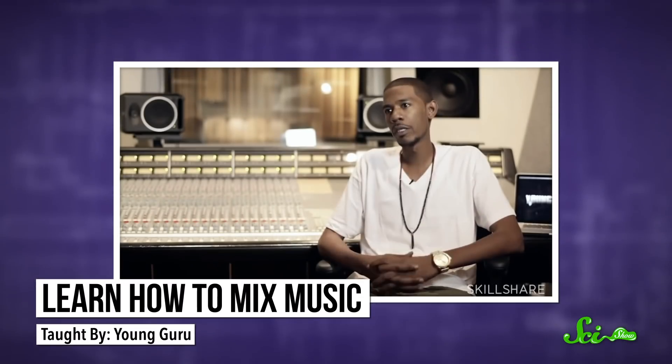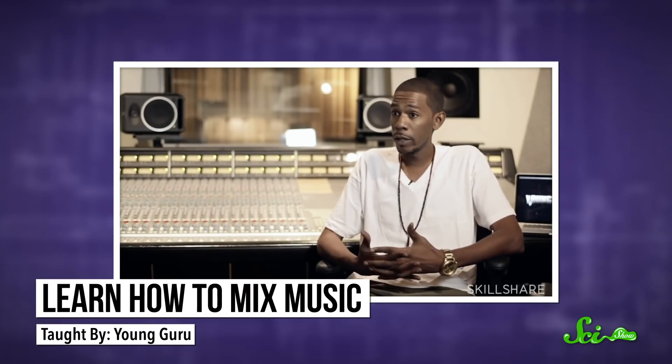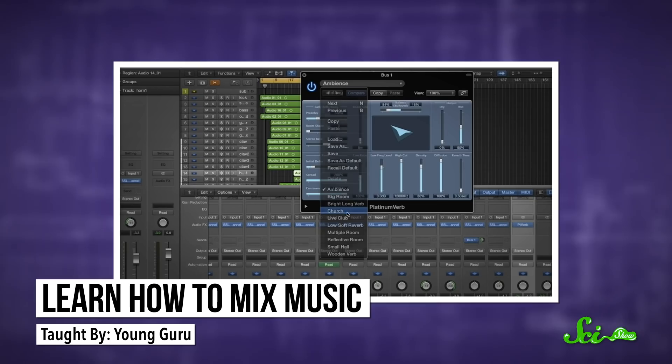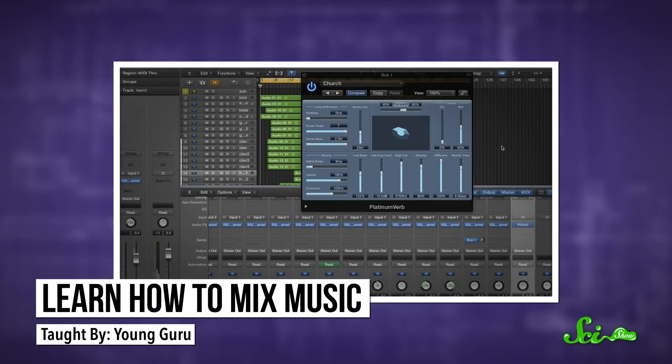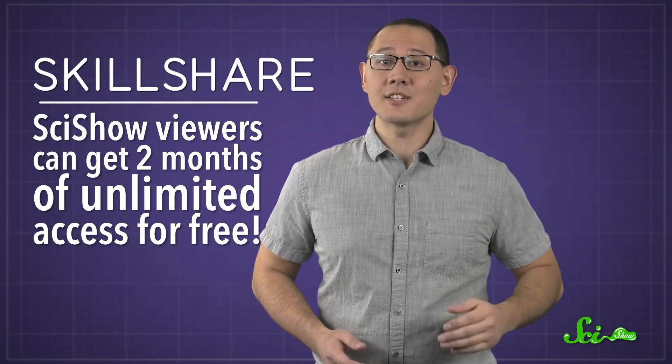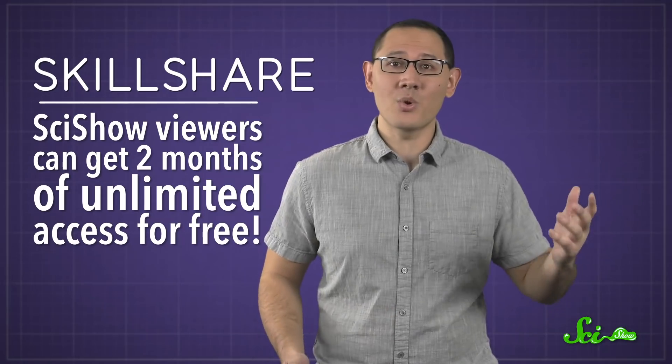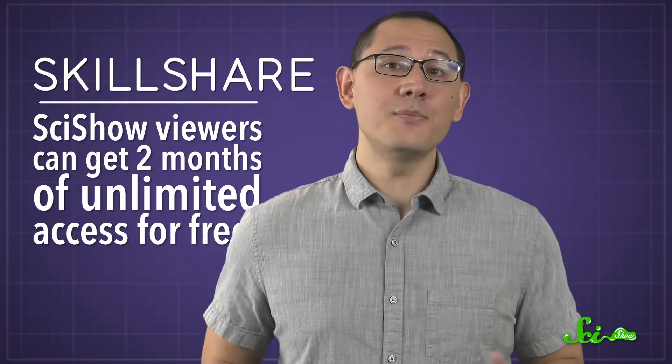I really enjoy music production, which is why I love that Skillshare has a ton of music-related classes. You can learn about everything from singing, to songwriting, to recording, to mixing — like in this class by Grammy-nominated music producer Young Guru. If you find terms like reverb or EQ kind of confusing, you might want to check this one out. It walks you through all the basics of audio mixing, from how to organize everything to how to make sure your track sounds balanced. Right now, Skillshare is offering SciShow viewers two months of unlimited access for free, so you can take this class or any of their more than 20,000 other classes for free. You can follow the link in the description to check it out.